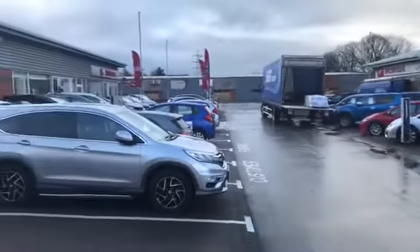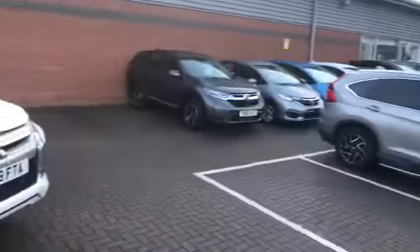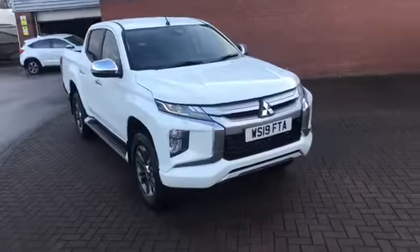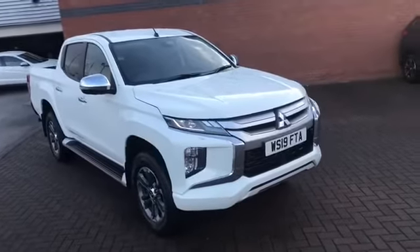We're situated just here in Lancaster, next to Lancaster Honda — that's the showroom there that's just been refurbished. This is a Series 6 L200 Barbarian X automatic, 19 plate, just literally just over a thousand miles, which is a cracker.